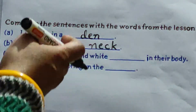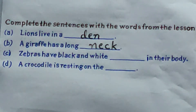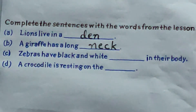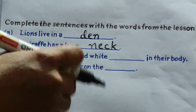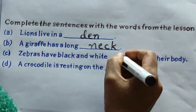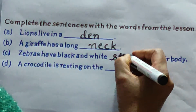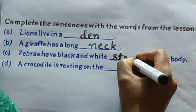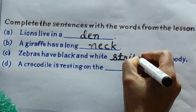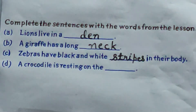What is black and white present on their body? That is stripes — black and white lines. So all of you write here: stripes. S-T-R-I-P-E-S. Stripes.